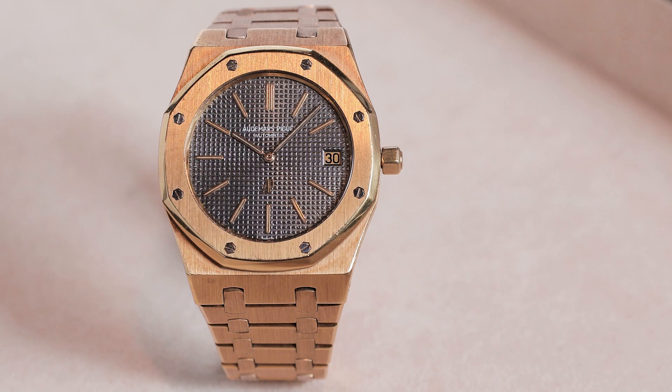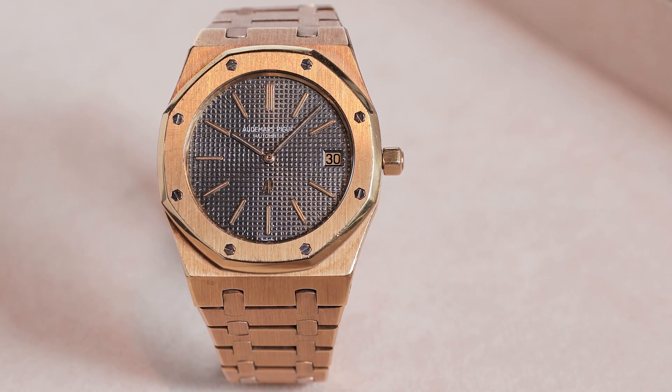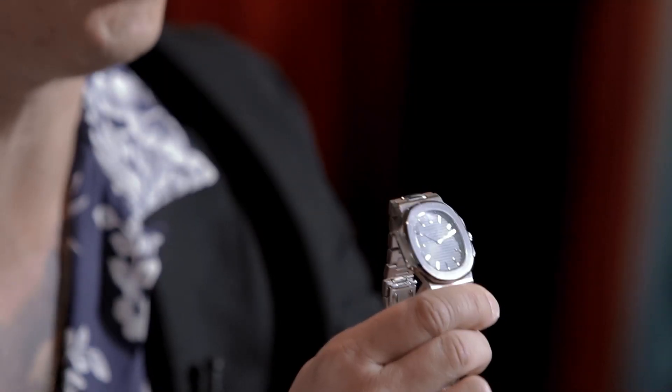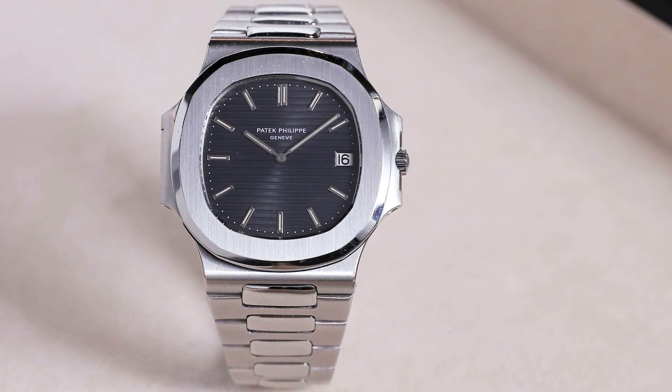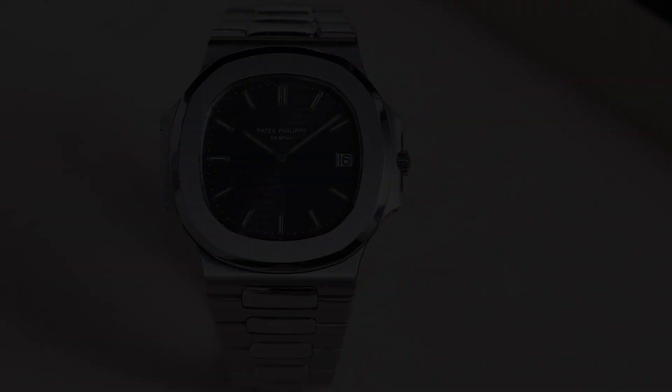Let's talk about the entrenched players in this field first. I couldn't talk about integrated bracelet sports watches without mentioning the AP Royal Oak — I actually have one right here, my personal 5402 in yellow gold, which dates to 1978. That watch was launched in 1972. The other entrenched player is, of course, the Patek Philippe Nautilus — this is my personal 3700/1A. The modern version is the 5711, the now discontinued 5711, which has caused secondary market prices to shoot up stratospherically.